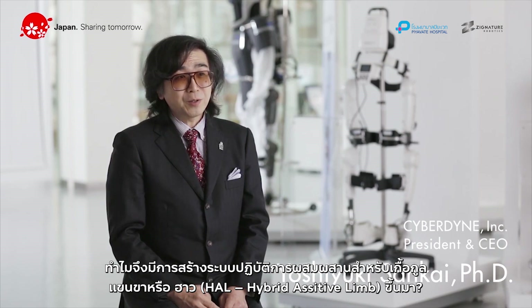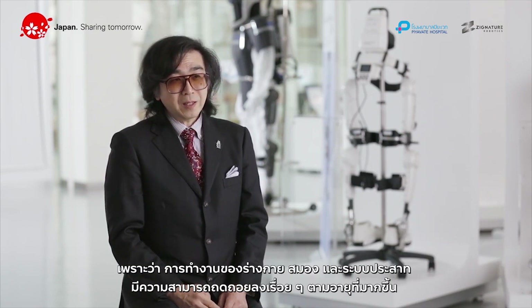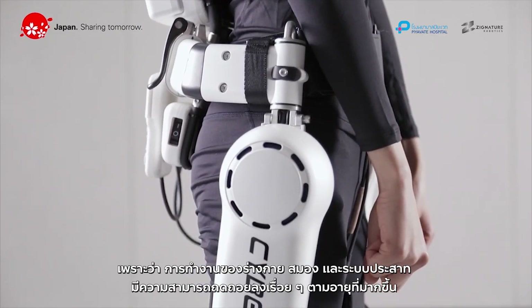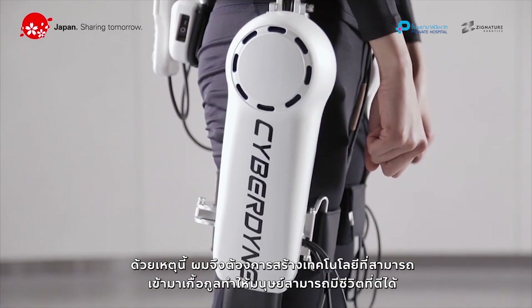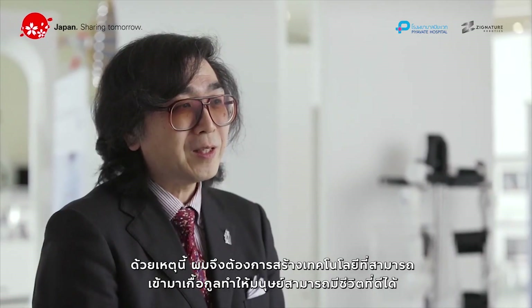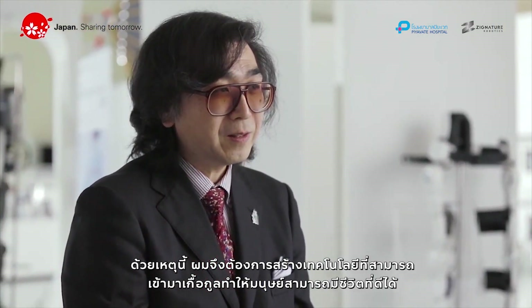Why was HAL developed? Our physical and cerebral nervous system functions steadily decline with age. I wanted to try to provide assistance with technology which could enable more people to lead healthy lives.